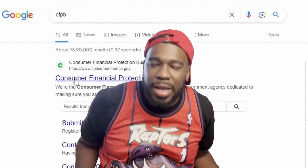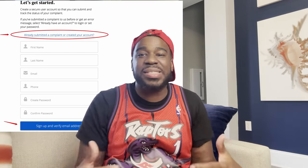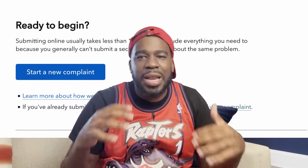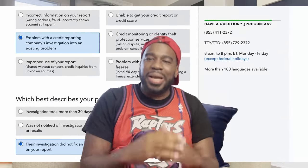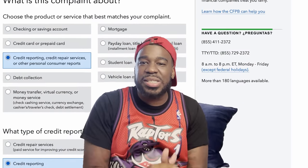The credit bureaus lied on the official document, so we're going to leverage that lie plus the laws to knock them out. First, Google CFPB and click on the link, then click Start a New Complaint. Create an account or log into your existing one and click Start a New Complaint. Then click Credit Report, then Credit Reporting, and hit Next. On the next screen, click Problem with Credit Reporting, then Their Investigation, then Fix the Problem. Click Next and I'll show you how to write up the complaint.